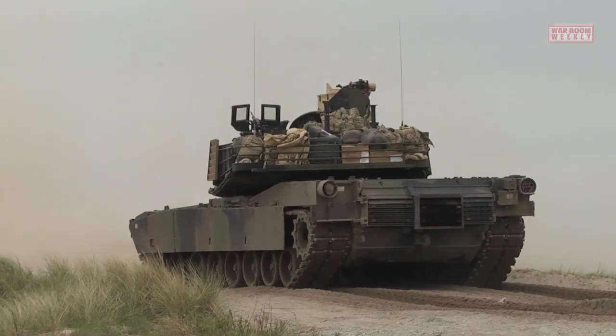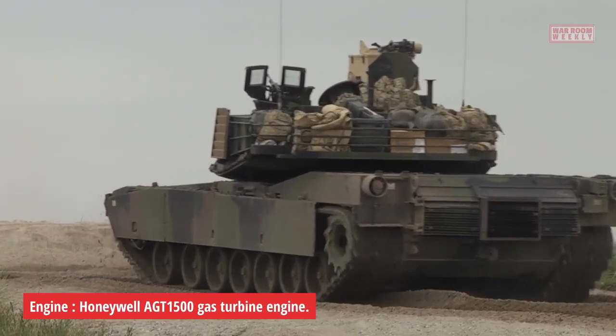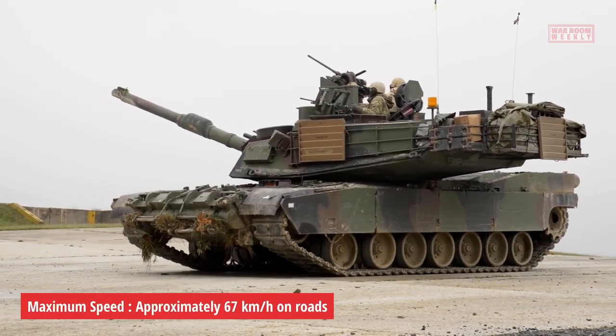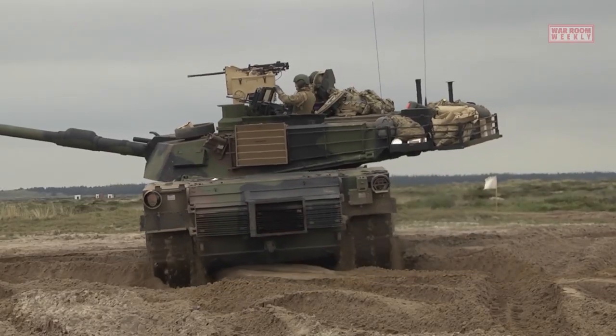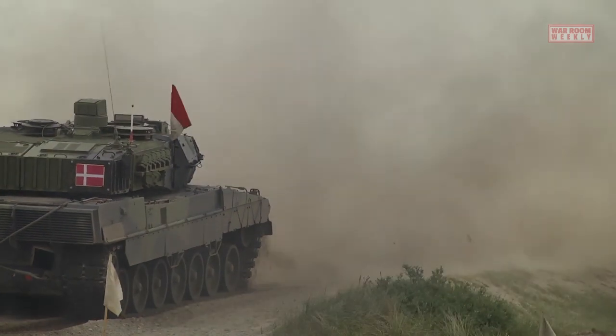The M1A2 Abrams also boasts impressive mobility. Powered by a Honeywell AGT 1500 gas turbine engine, the tank can reach speeds of up to 67 kilometers per hour on roads. It is designed to traverse diverse terrains, including rough and challenging environments, while maintaining excellent maneuverability.